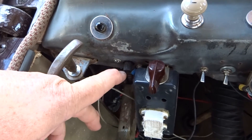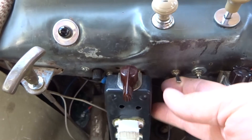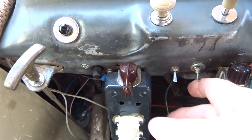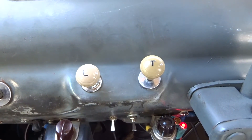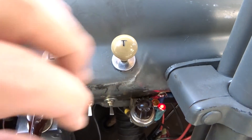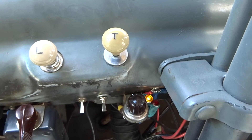This is the dimmer for the dashboard gauge lights. This is the switch for my interior light. This is the switch for my electric fuel pump, which also has an indicator light to remind me it's on. This switch is for my fog lights, which also includes an indicator light to remind me that those are on.